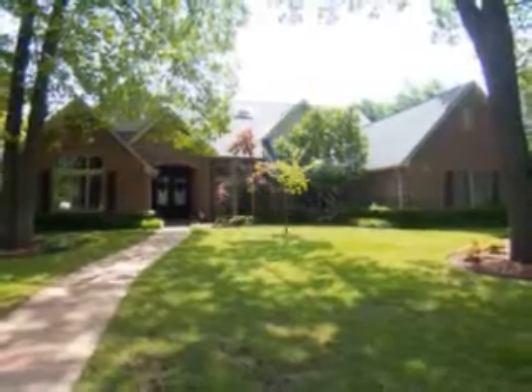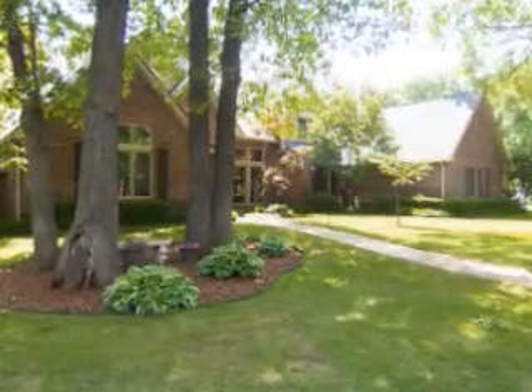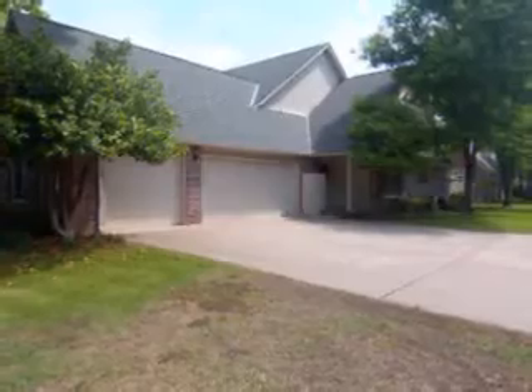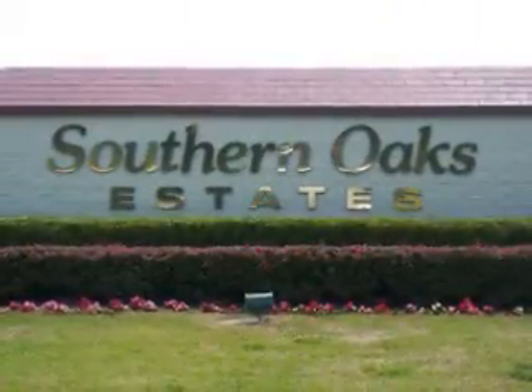Located in Tulsa, Oklahoma, is this gorgeous home featuring five bedrooms, four full and one half bath, and a side entry three-car garage. This home is nestled on a corner lot in the peaceful Southern Oaks Estates.